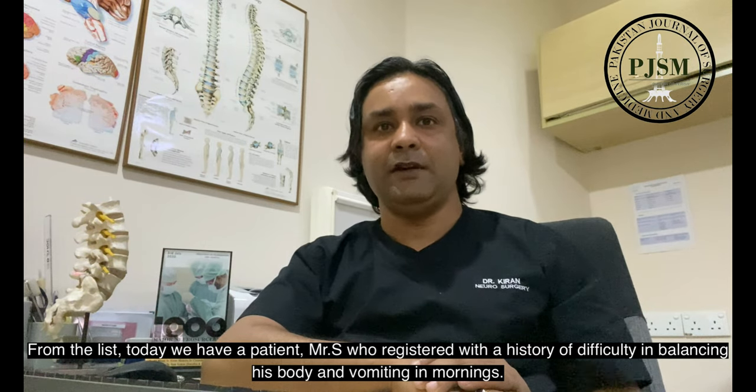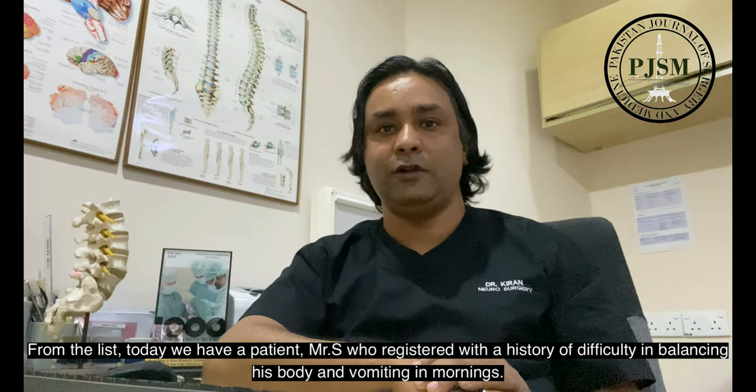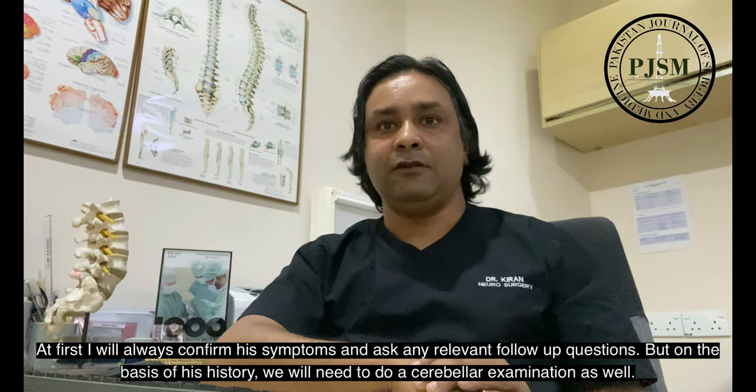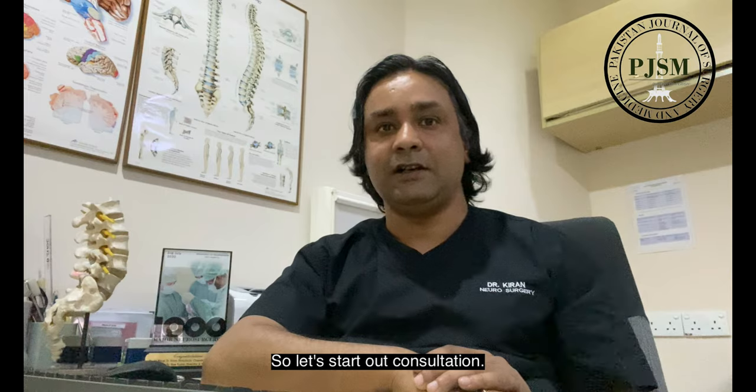Basic requirements for the neuro consultation in our setup include a high-speed internet connection to the desktop, a high-resolution webcam, a handset, and patient details displayed on screen along with their phone numbers with the Viber application installed. From today's list, we have patient Mr. S, who registered with a history of difficulty balancing his body and vomiting in the mornings. I will confirm his symptoms and ask relevant follow-up questions, and based on his history we will need to do a cerebellar examination.